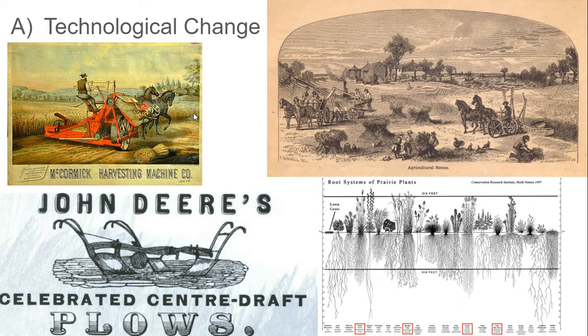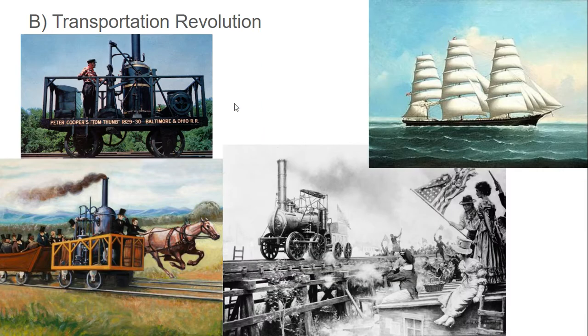McCormick is also going to create a mechanical harvesting machine, which is going to significantly increase the amount of acreage that one person can harvest. This is going to both lead to larger farms out in the west and also a decrease in demand for farm labor, which is going to help facilitate urbanization and the move to cities and the industrialization that's going to happen in the run-up to the Civil War. So all of those things are going to connect together.